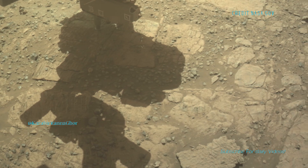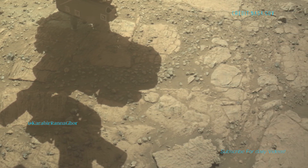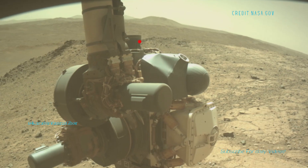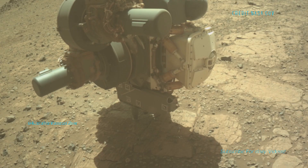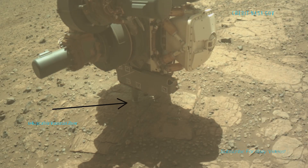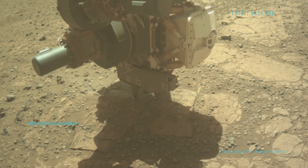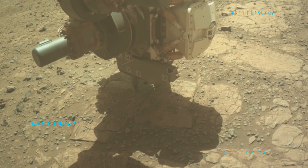But what stands out to me is how real it all feels. You can almost imagine standing there, hearing nothing but the wind and the crunching rocks underfoot. It's a quiet reminder that there's so much out there, still waiting to be explored.